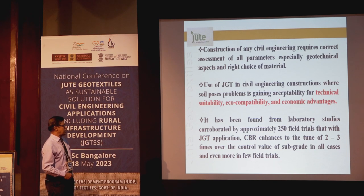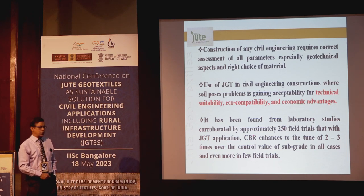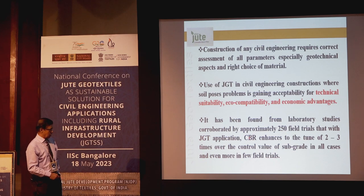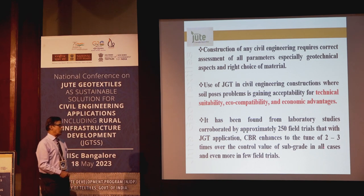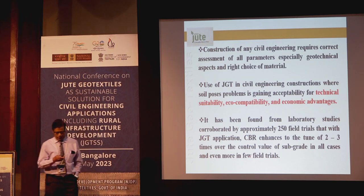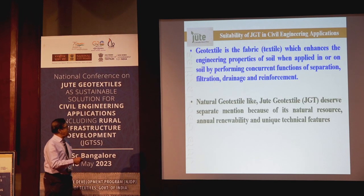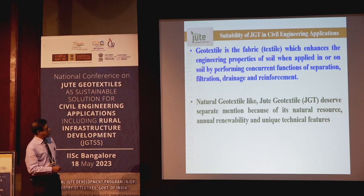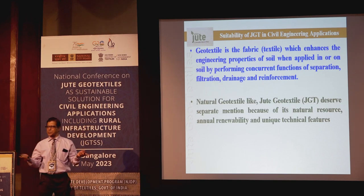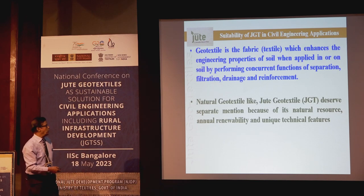From laboratory studies corroborated by approximately 250 field trials — actually more than that — it has been found that with JGT application, load bearing capacity enhances by 2 to 3 times minimum over the control value of subgrade in all cases, and even more in a few field trials. Geotextile is a fabric that improves engineering properties when applied in or on soil by performing concurrent functions of separation, filtration, drainage, and initial reinforcement.